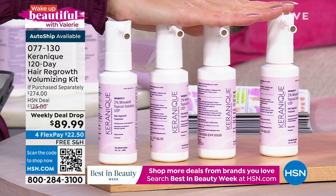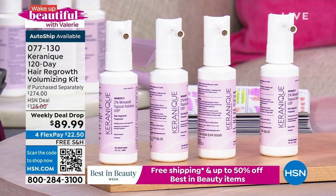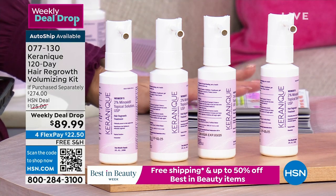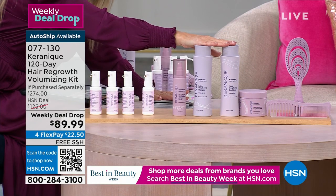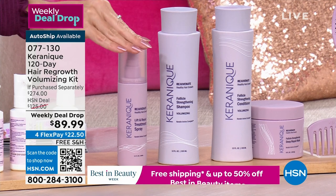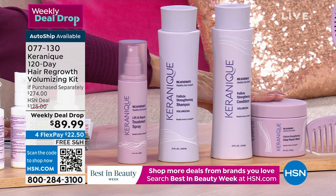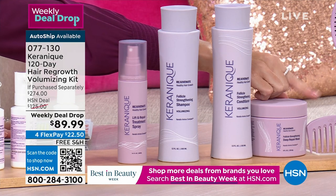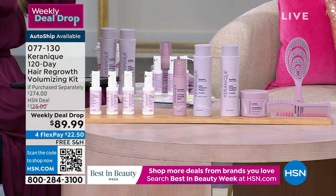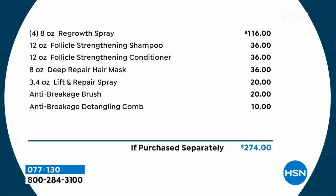Look at our weekly deal drop price — not $116, but $89.99. We've already given you a significant discount on just the regrowth spray. We're giving you the jumbo four-month supply of shampoo and conditioner — you're already shampooing and conditioning anyway, so swap it out for Karenique for four months. We're giving you the incredible lift and repair spray to protect heat damage, another cause of hair breakage and loss. And then the brand new hair mask for a deep penetrating nourishing treatment. Plus not one but two hair tools — a hair comb and a beautiful hair brush. It's a $274 system, four-month supply, today as part of our weekly deal drop for $89.99.